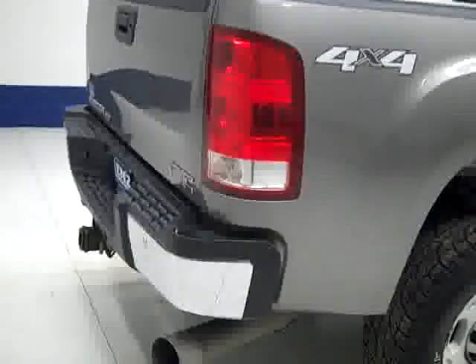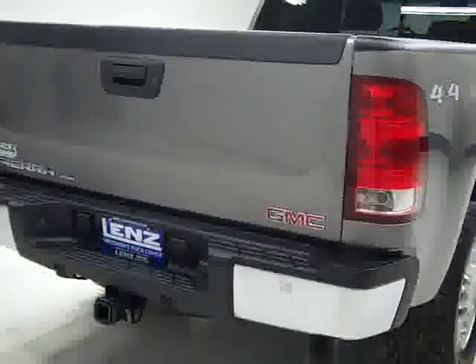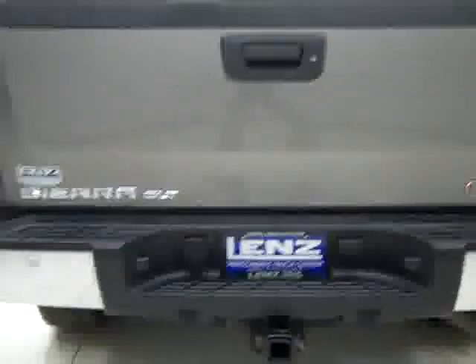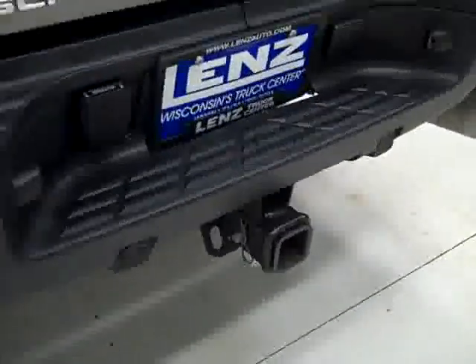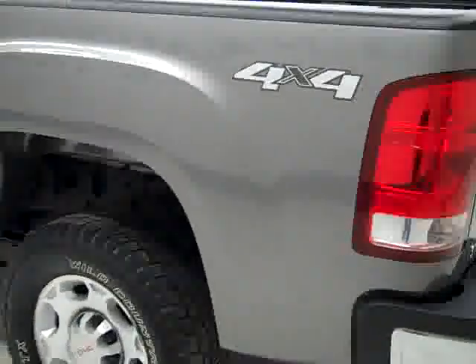Rear tires have about the same amount of tread as the front. Around back, the rear bumper and tailgate are in good shape. There are reverse sensors in the bumper, a hitch, transmission cooler and wiring as part of the towing package, and it is a locking tailgate. The bed itself has a drop-in bed mat — flipping that up, it's a little scuffed up underneath but no signs of abuse, looks like some light duty use.